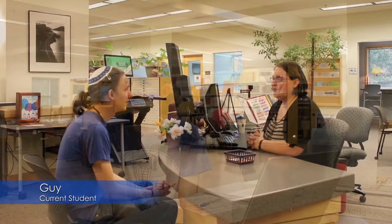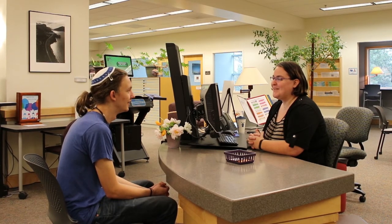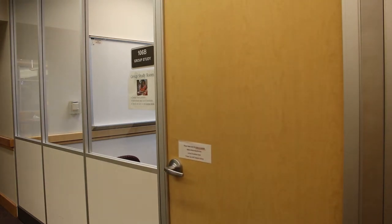I typically like to come to the library because it's a quiet place to work and there's a lot of helpful staff to help you use the various equipment and such. When you're in the study room it's easier to converse with people and do group projects.